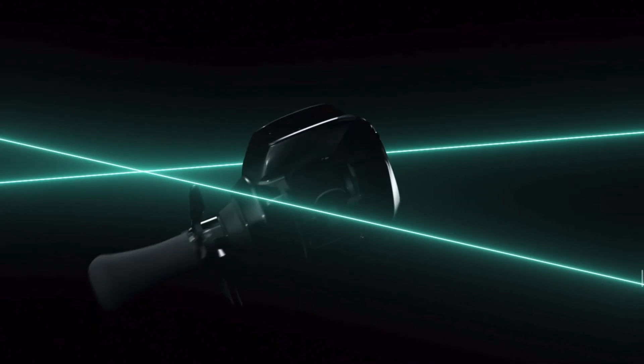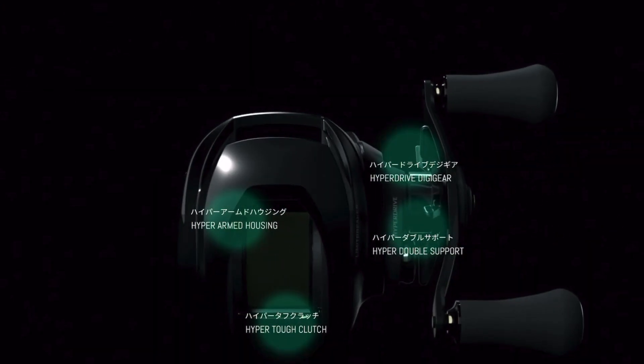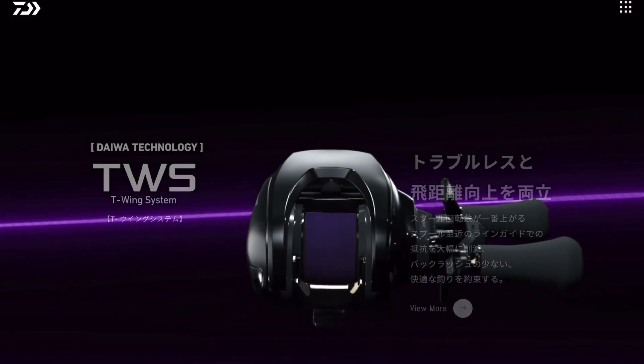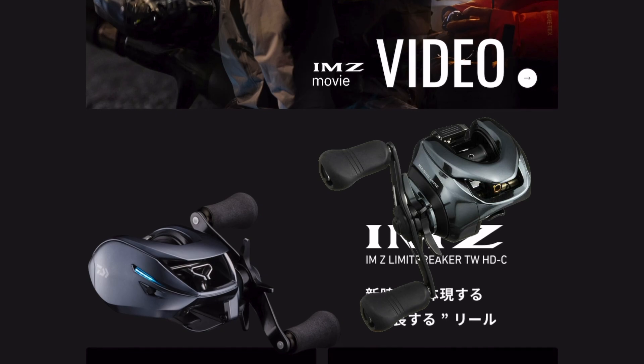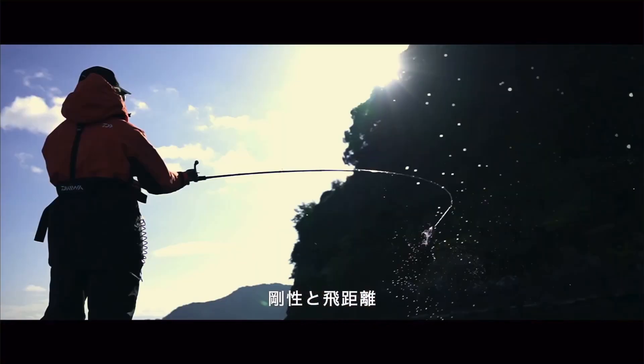Back to some of the positives: this reel will be made of Daiwa's hyper technology, which includes a hyper housing, a hyper clutch durable support, and a hyper digger gear. In addition, it'll have the T-wing system and a very awesome color which replicates the Shimano Monster Drive DC. I believe it's made out of titanium aluminum, and it'll have a very similar blue tint to that, if not a little bit darker.